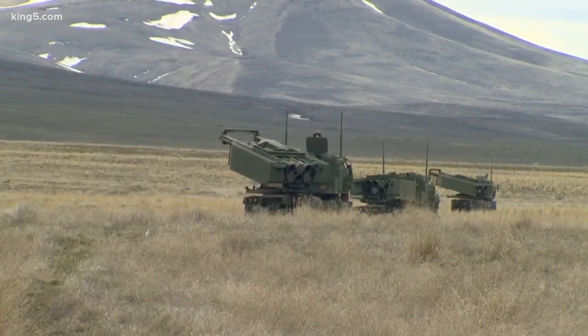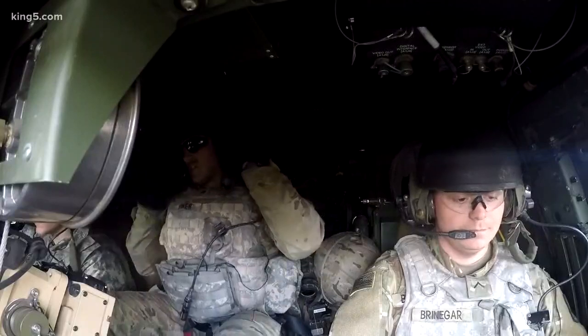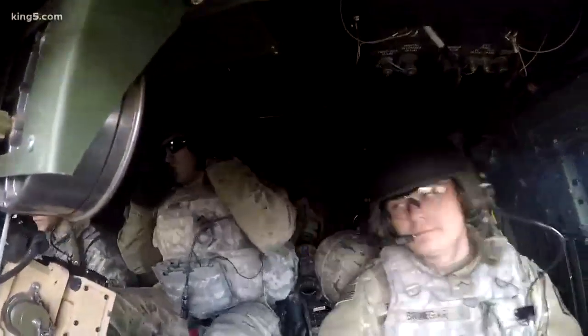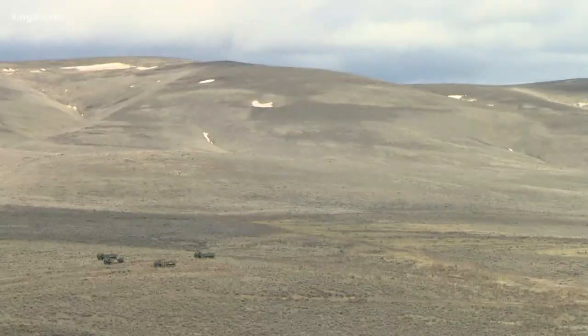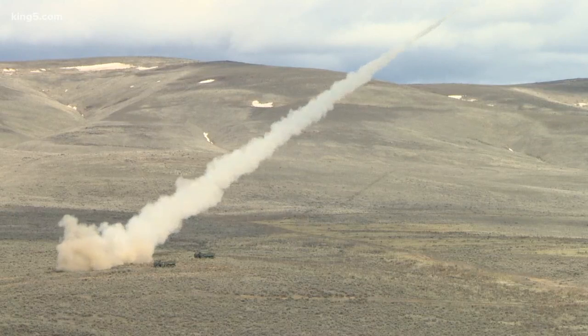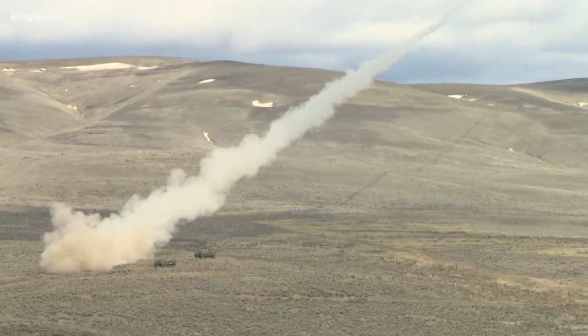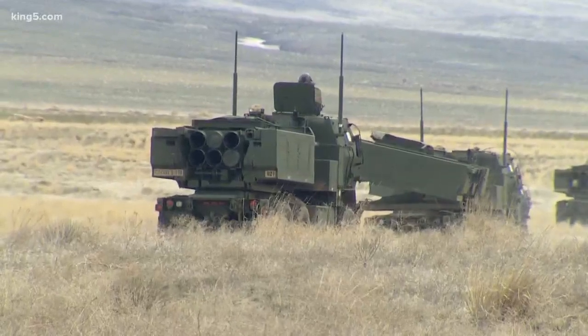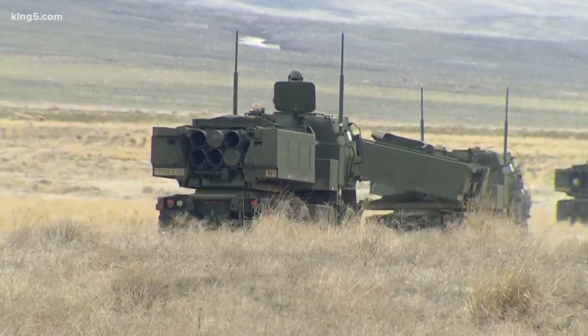It's one of the newer faces of warfare. Here at the Yakima Training Center, the 17th Brigade Thunderbolts are working with state-of-the-art weaponry. While the front lines are historically reserved for troops and tanks, or Humvees, the M142 HIMARS hangs back, ready to clear a path.